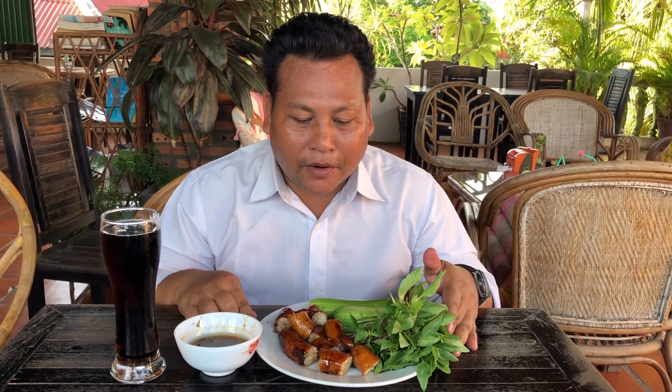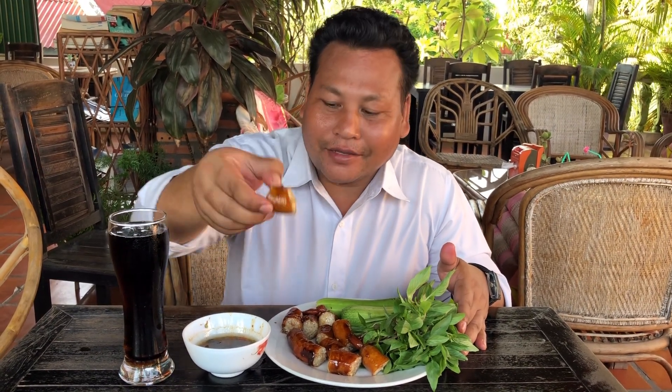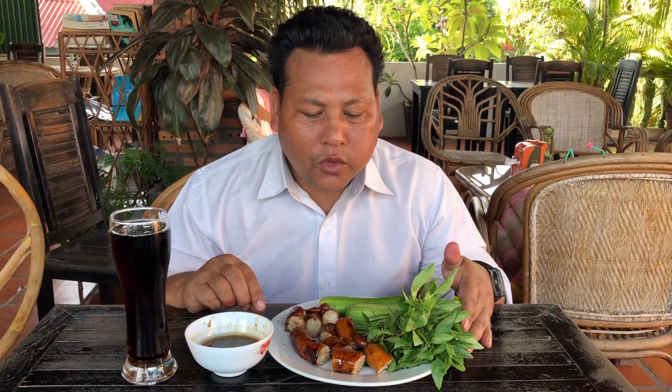Hello everybody. Please come and enjoy with me. It is the best food made from stomach pig. Let's start. Nice.